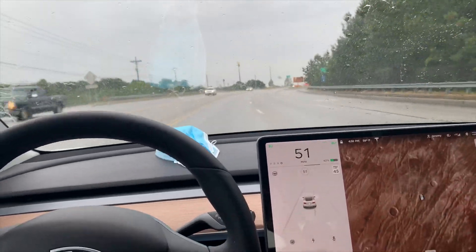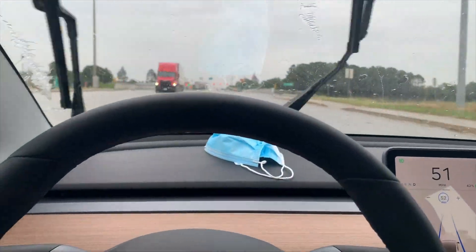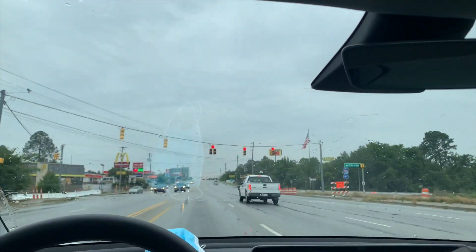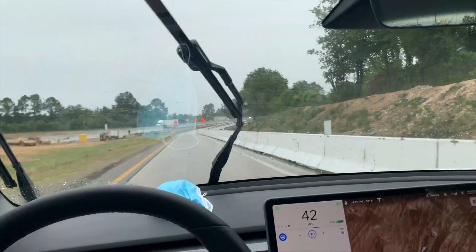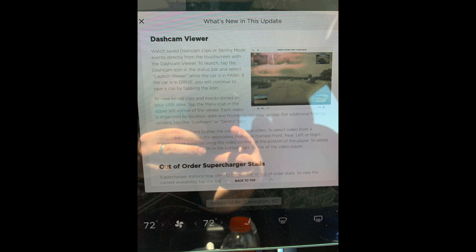What I wanted to show you, as someone who doesn't own full self-driving, is how that update affected my car. As you can see, the car did not stop at the stop light — it doesn't give you any indication that you're about to run a stop light or anything.